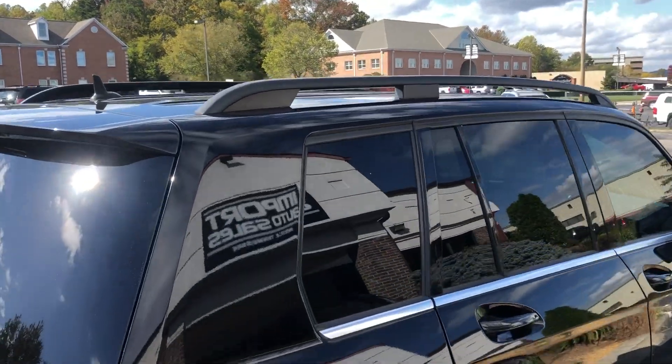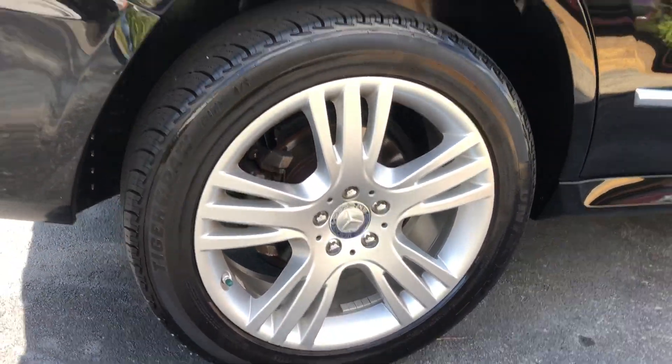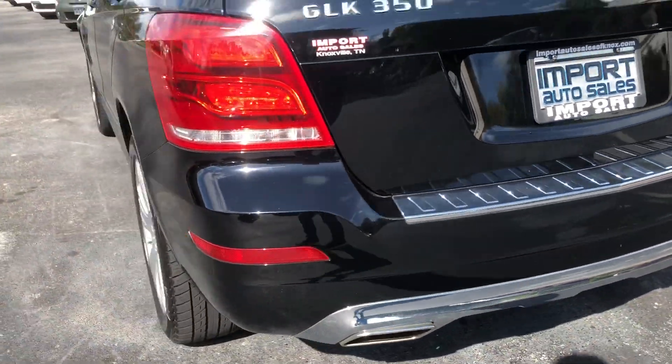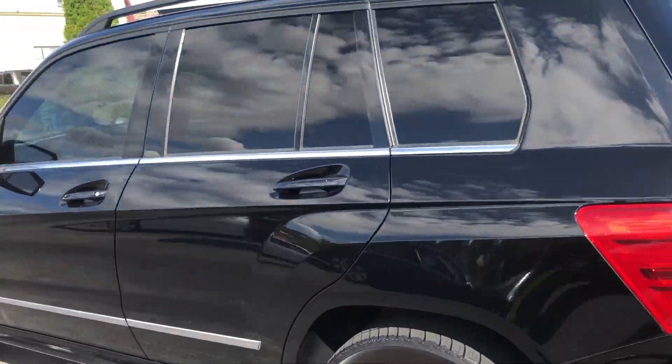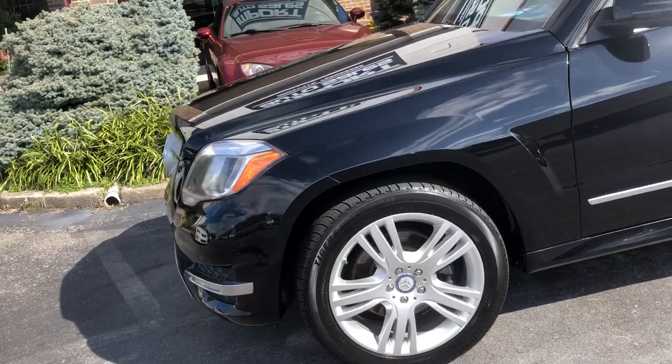You see the roof rails, and a really nice set of wheels with the Mercedes crests. Dual exhaust. Just a gorgeous car all the way around, with LED driving lights.